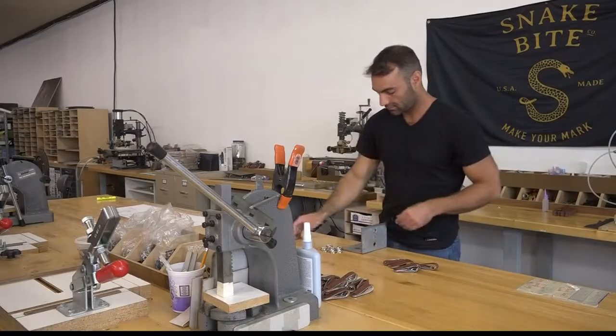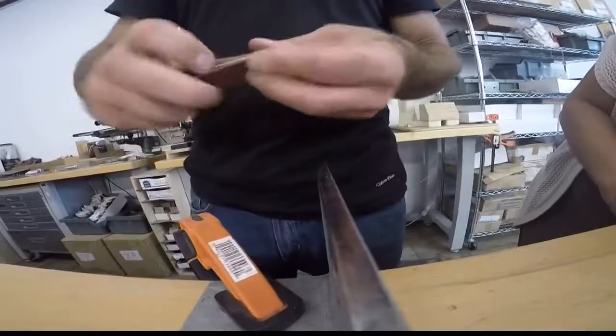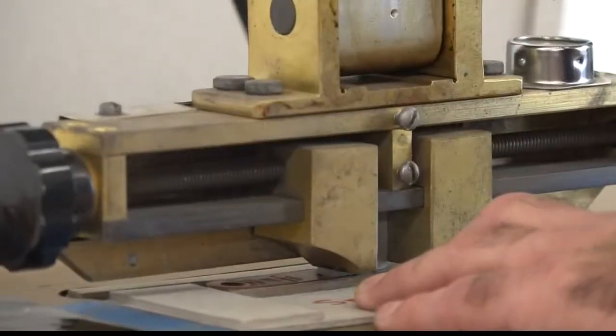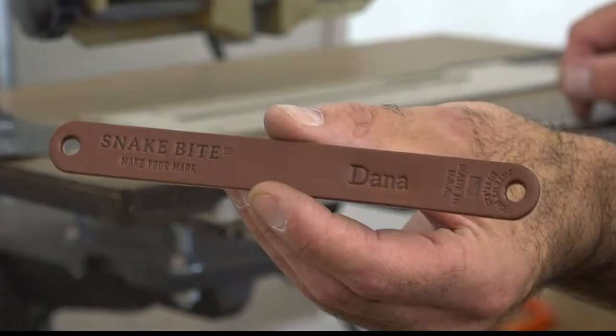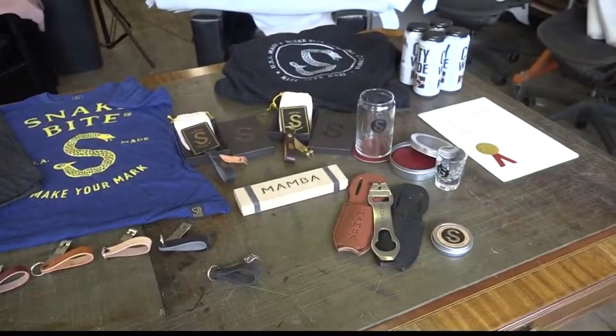The Snake Bite is made in St. Louis on Cherokee Street and is a popular gift for wedding parties. We do personalize them — we put three to four initials on the back of each Snake Bite. It's one of the most popular things we have on social media right now. Snake Bite Co. also has shirts, hats, and other products like the Mamba.